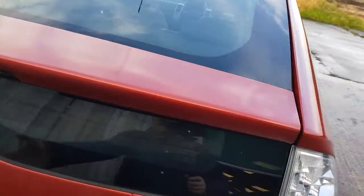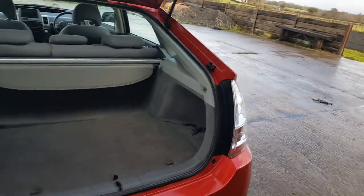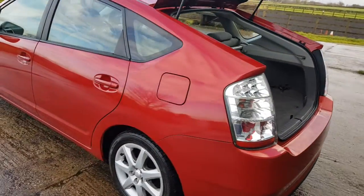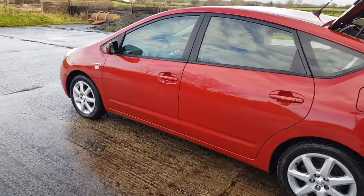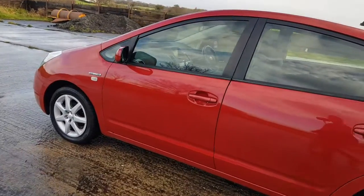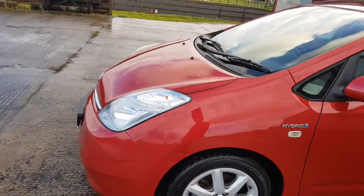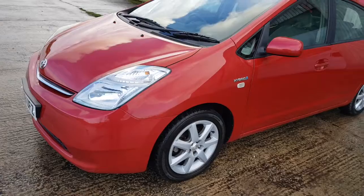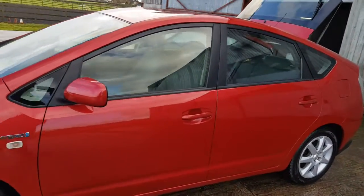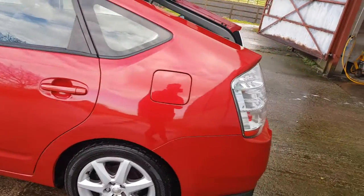I've driven the car — I've probably done about 50 miles in it. It drives superb. There's no knocking, no clunking, it pulls strong, and the engine kicks in when it's meant to. This car will creep along in traffic on its electric motors or using the battery. You can switch between the two, and then when it gets up to speed or needs to create power, the engine kicks in. It's a 1.5 automatic, a CVT — one speed, nice and smooth.